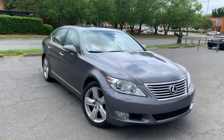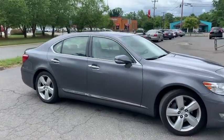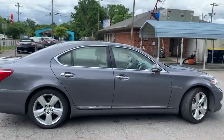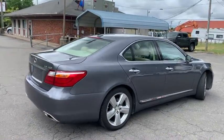For more information and details about this beautiful LS 460, contact Carolina Auto Imports at 704-599-2020, or reach us online at www.CarolinaAutoImport.com.